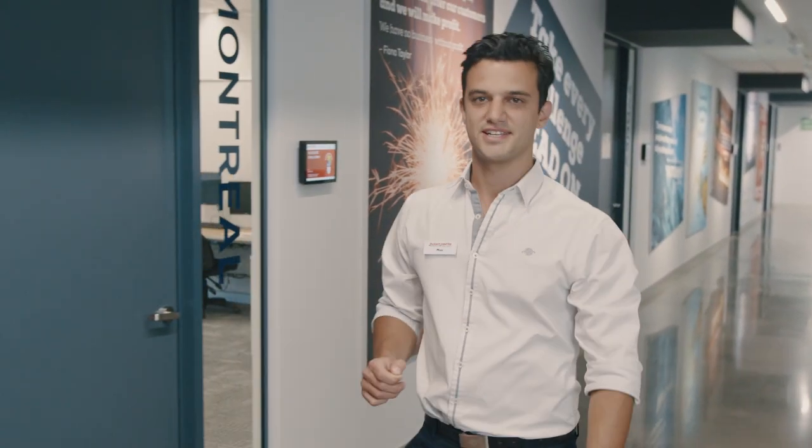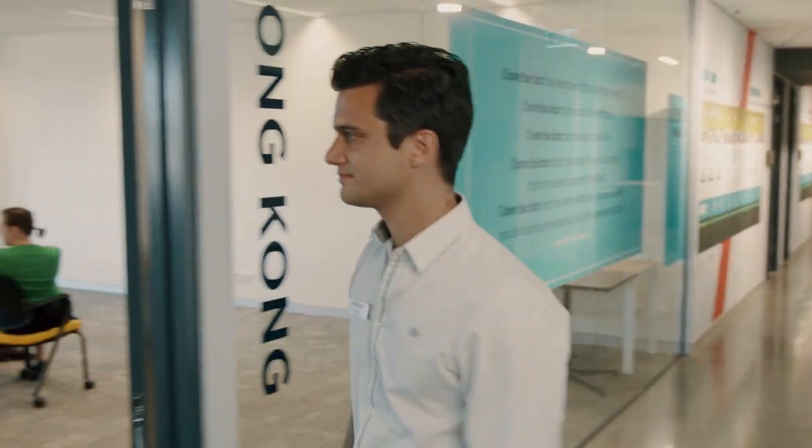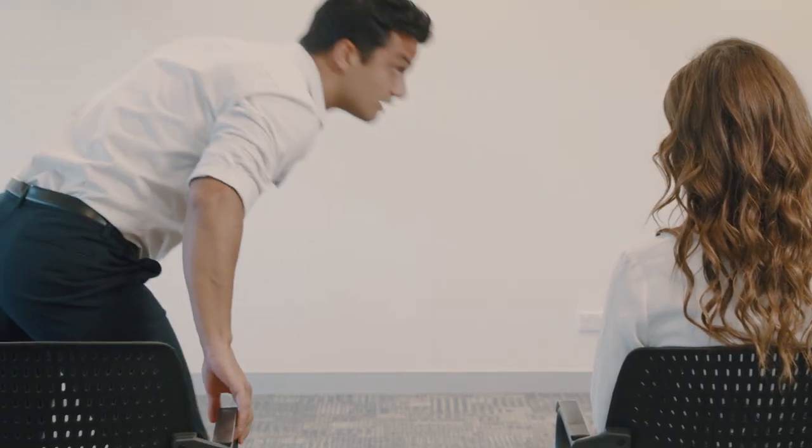We'll take you through the history of our company as well as our core philosophies and what being a travel sales consultant involves. Make sure you take notes and ask questions — it can be a lot to take in.